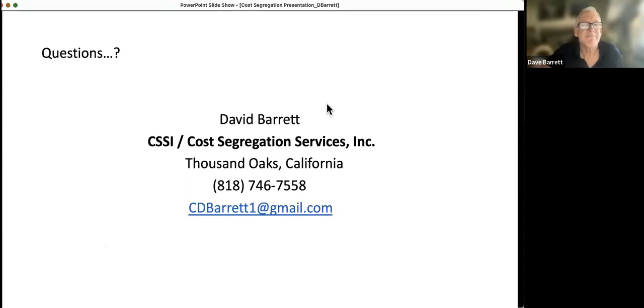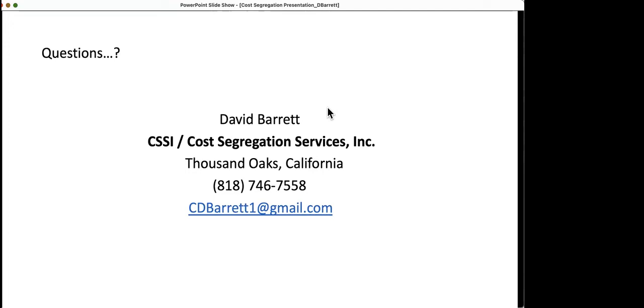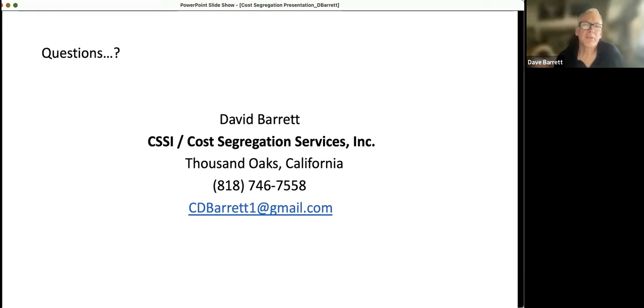Feel free to speak now if any participants have questions. Preston asks: are there any limitations on single-family rentals, or can this be done for single family? The only criteria is that the property has to be an income property. I just studied a condominium around the corner from me and it had a really good return — about 20% of that building was able to be depreciated right away. It doesn't matter if it's a condo, duplex, single-family home, apartment, commercial, self-storage, or motel. Any income property can be cost segregated.